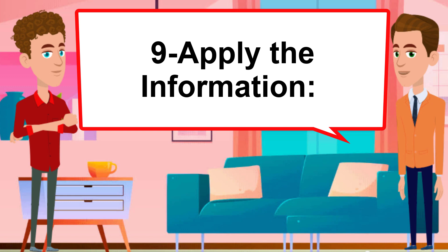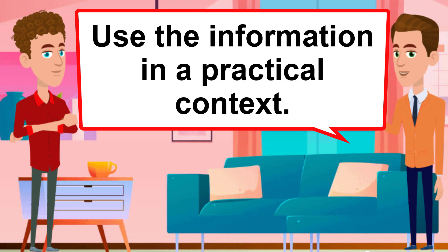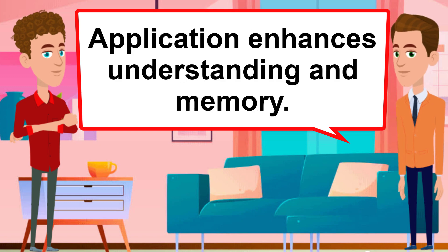Apply the information. Use the information in a practical context. Application enhances understanding and memory.